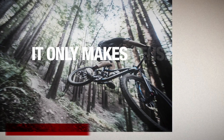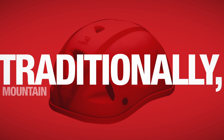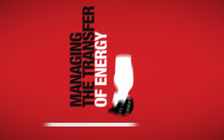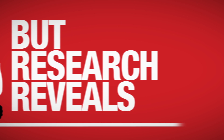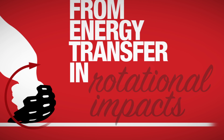So it only makes sense that the evolution of helmet design and rider protection keep pace. Traditionally, mountain bike helmets have been focused on managing the transfer of energy in linear impacts. But research reveals that there is also risk of brain injury from energy transfer in rotational impacts.